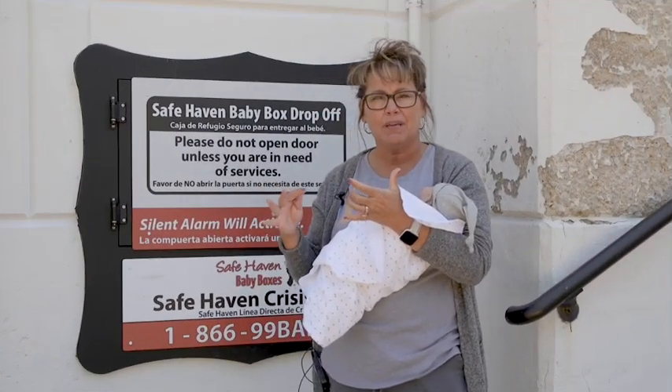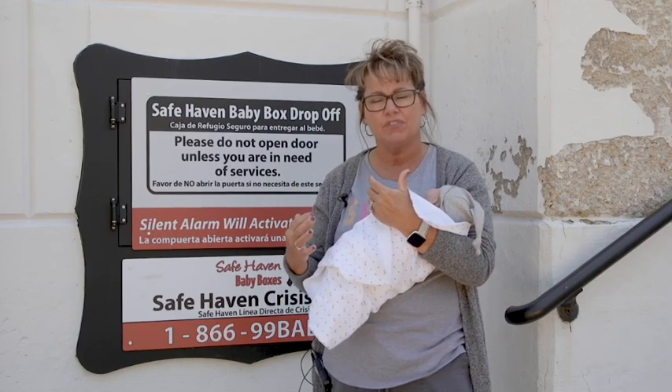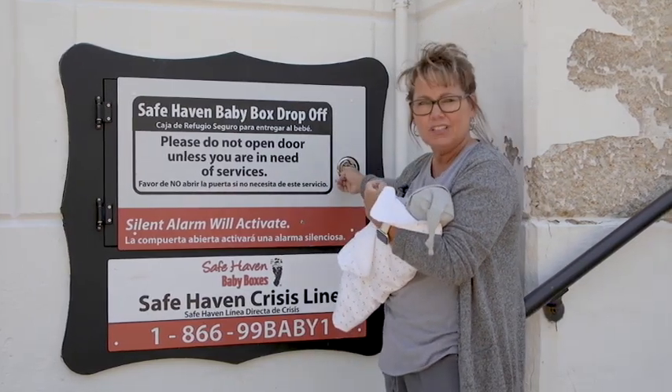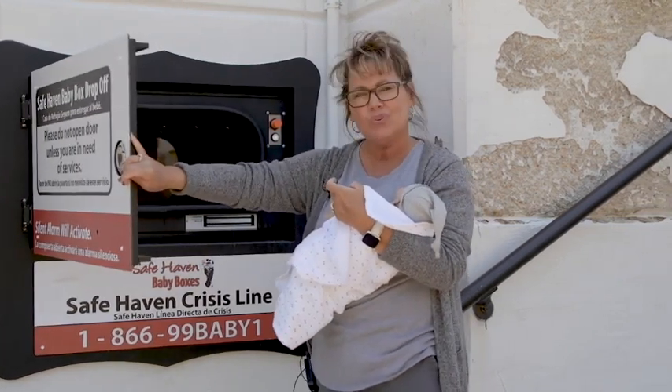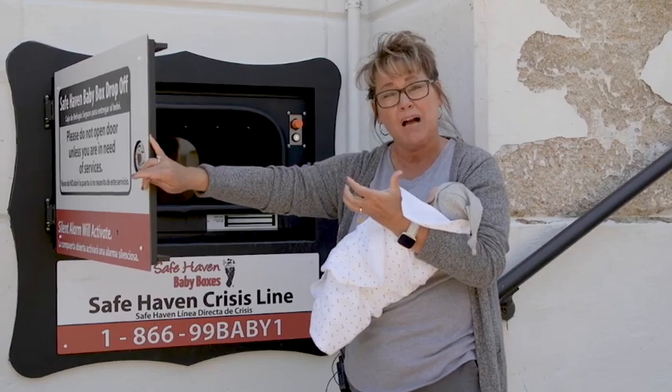When a mom walks up to one of our Safe Haven baby boxes and needs to utilize this resource, she's going to walk directly up to the box, pull the little handle, and open up the door. As soon as the door is opened, one of the alarms is already going off — it's a silent alarm that mom will not hear.